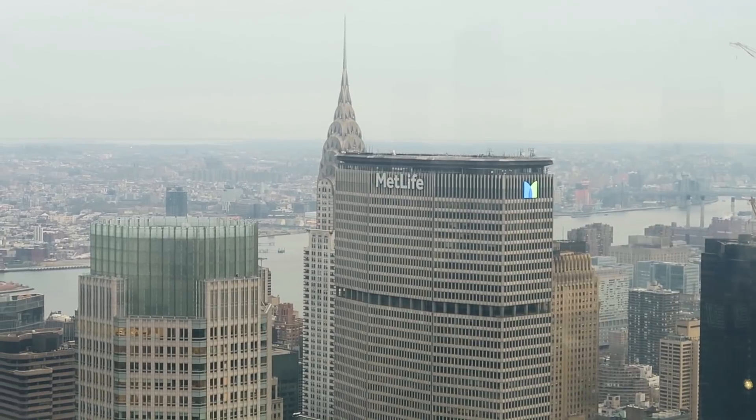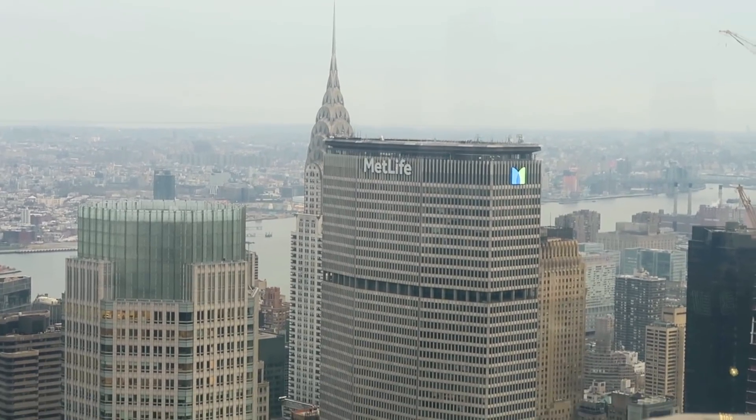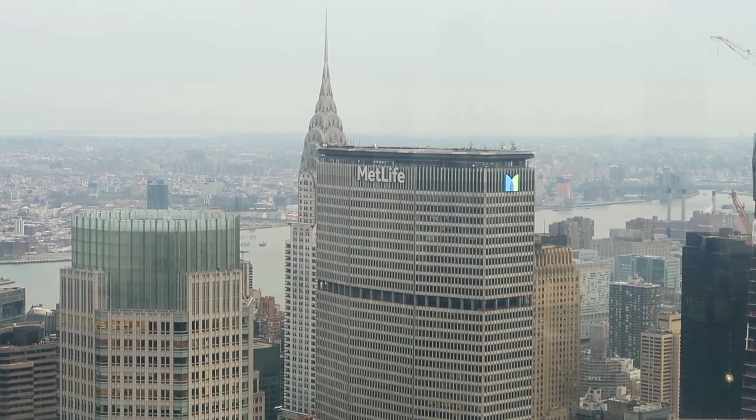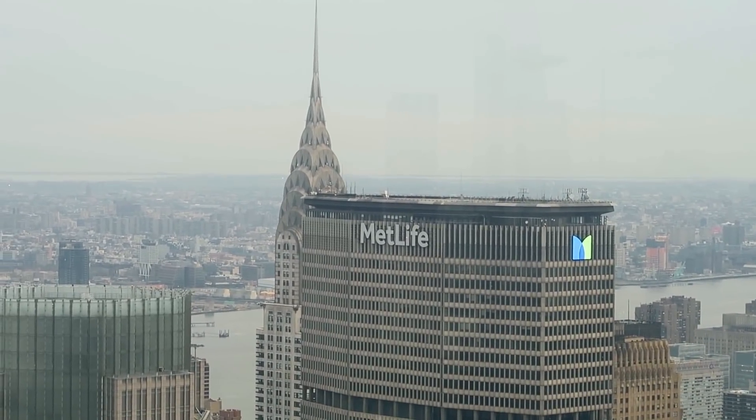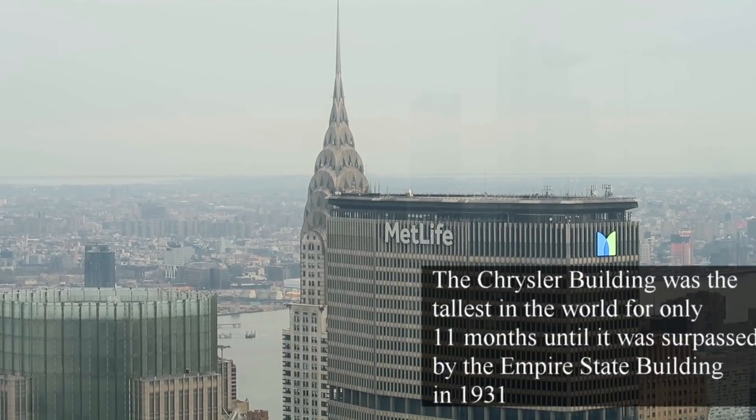It's kind of hard to see from here because the MetLife Building is in the way, but this is the Chrysler Building, which at one time was the tallest building in the world.